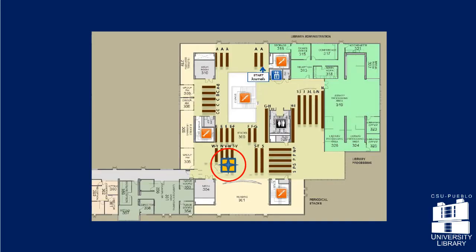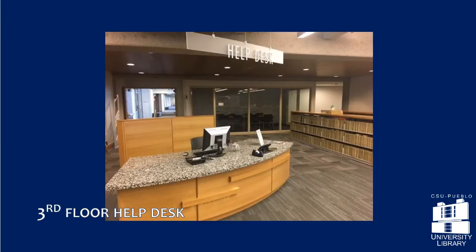The third floor help desk is staffed by a library assistant who can help direct you to where you need to go.